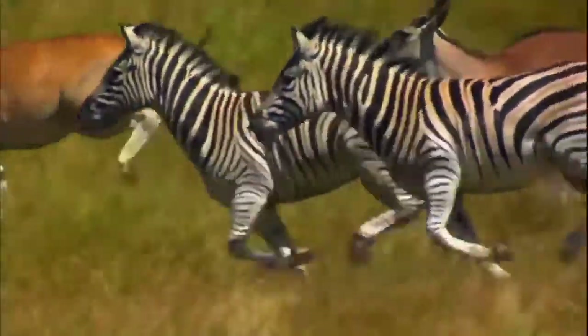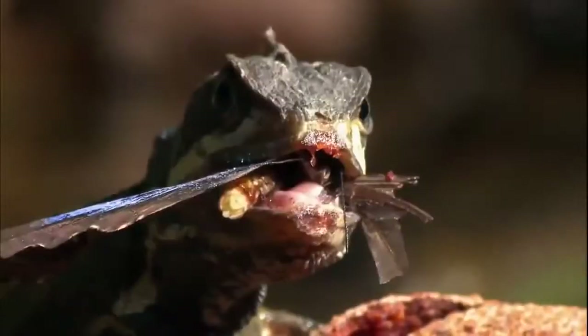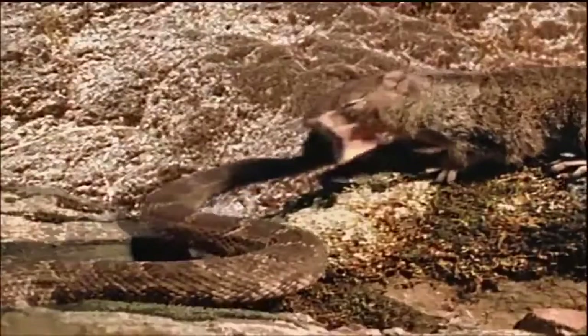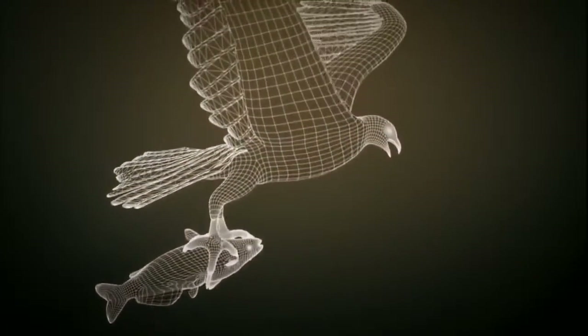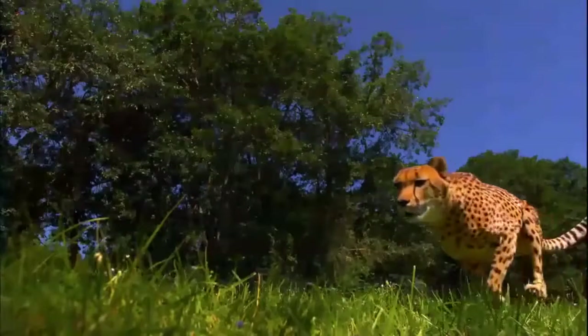86,400 — that's how many seconds there are ticking away each day. Most pass unexceptionally. But every now and then there's a moment, often the split second between life and death, when creatures are tested to their very core. Nature is always finding new ways of adapting the equipment, and we're beginning to be able to keep up — going inside the moment with these creatures to finally see how it all works.